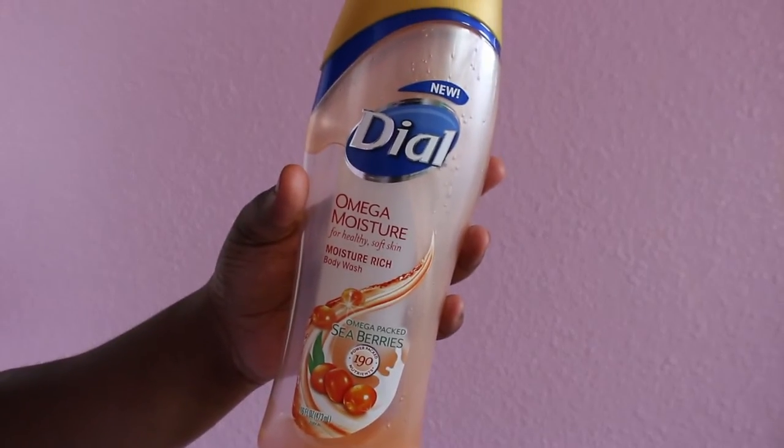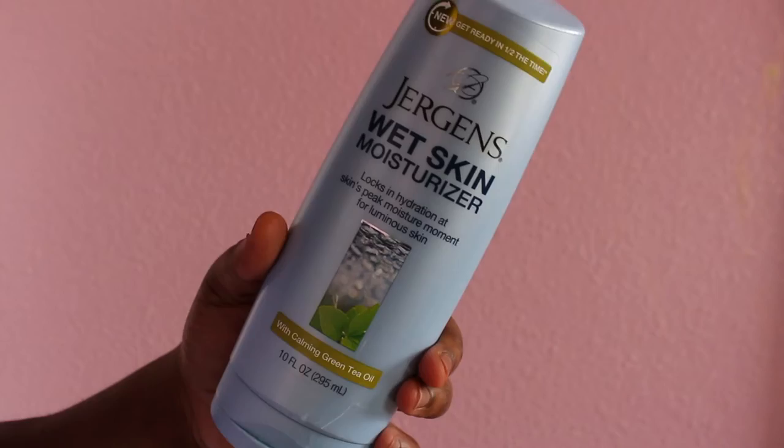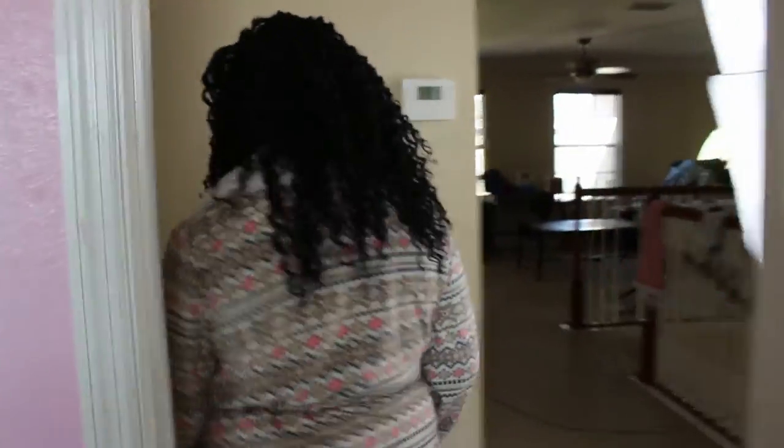After I finish that I like to go into the shower. I use Dial soap and the Jergens Wet Skin Moisturizer — this thing is so cool. After that I put on my robe and head back to my room.